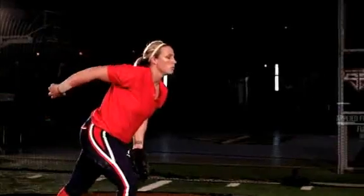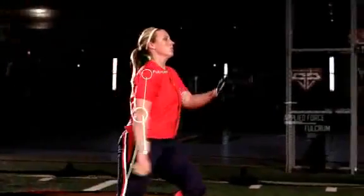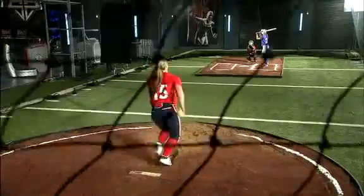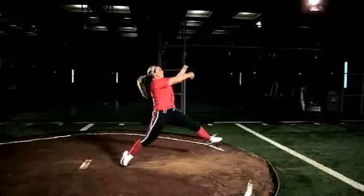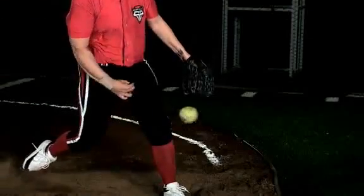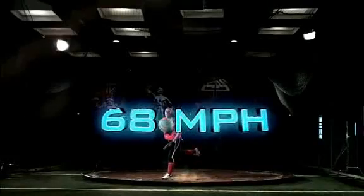Danielle's shoulder acts as a fulcrum, and her arm a 28-inch lever. She windmills her arm at an angular velocity of almost 1,900 degrees per second, and the ball rockets out of her hand at speeds approaching 70 miles an hour.